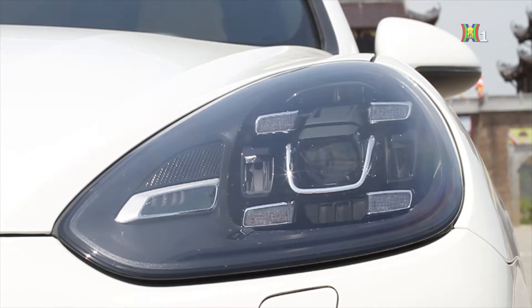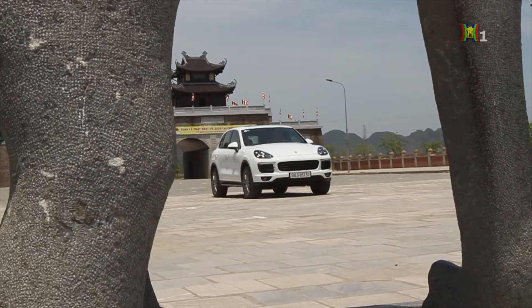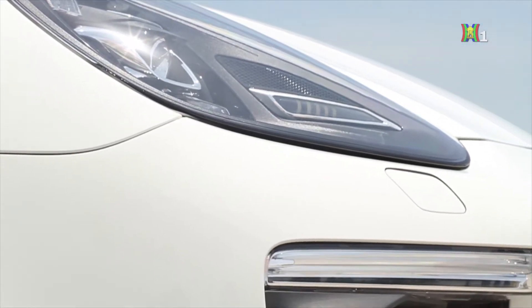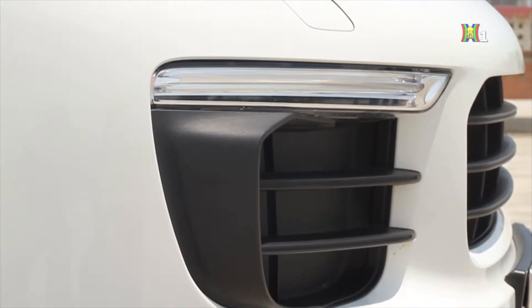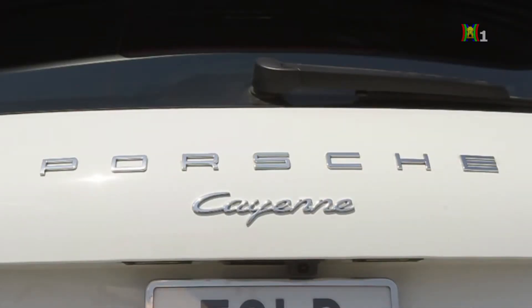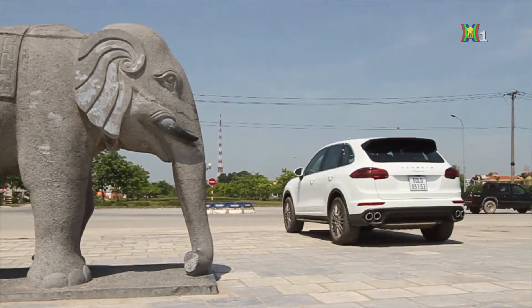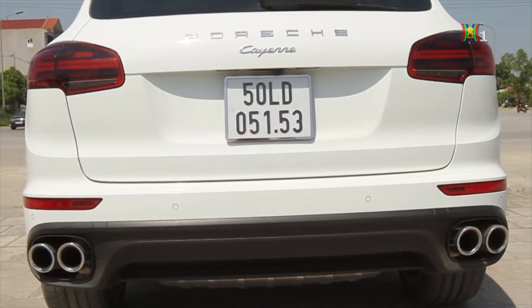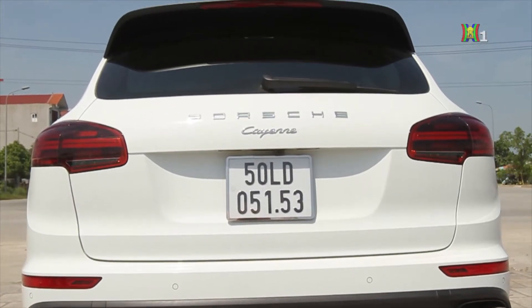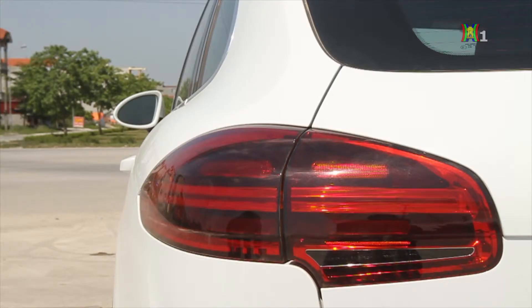Ngoài ra, một chi tiết được trang bị thêm cũng khá ấn tượng về hiệu quả cũng như kinh phí đó là hệ thống đèn chiếu sáng LED cua theo góc lái. Trang bị này cũng khiến chủ nhân phải chi thêm gần 150 triệu đồng, chính xác là 143 triệu, và đây là giá chưa bao gồm VAT. Với kích thước tổng thể 4.855 x 1.939 x 1.705 mm tương ứng với dài, rộng và cao, tuy nhiên theo cảm quan, mẫu Cayenne có vẻ nhỏ hơn kích thước được công bố, có lẽ đó là do những đường vuốt và cắt của mẫu xe này.